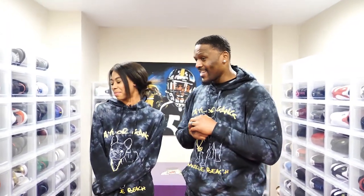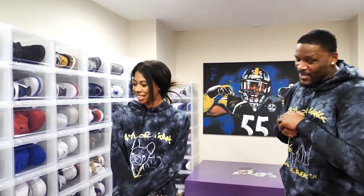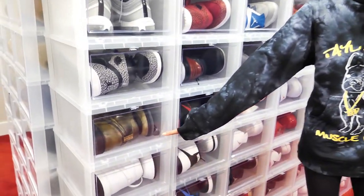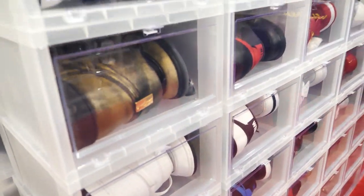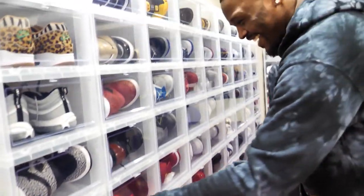So KK, I'm going to let you pick the first shoe we're going to introduce to the people. Take your time — I know it's a lot in here. These ones. Heat check! We're going with the Jordan 1 Wings.